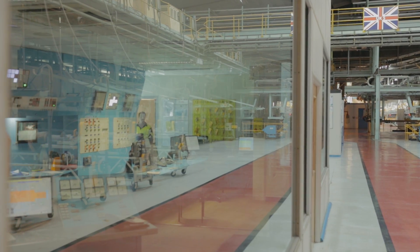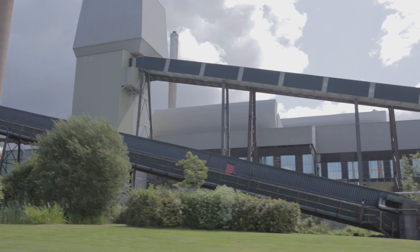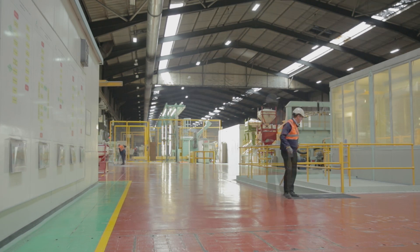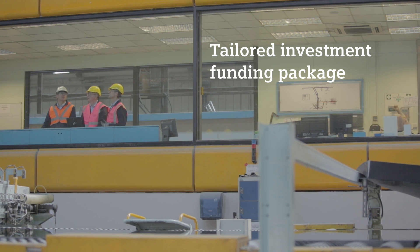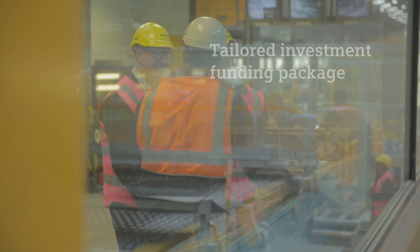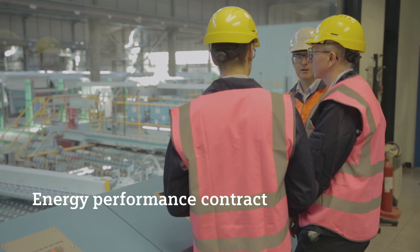We are one of the UK's foremost glass manufacturers, and we decided to work with Siemens to reduce energy costs and improve our operational efficiencies. A central requirement was a customised investment funding solution to support the energy management projects. Our strategic partnership is clearly highlighted by an industry-leading energy performance contract.